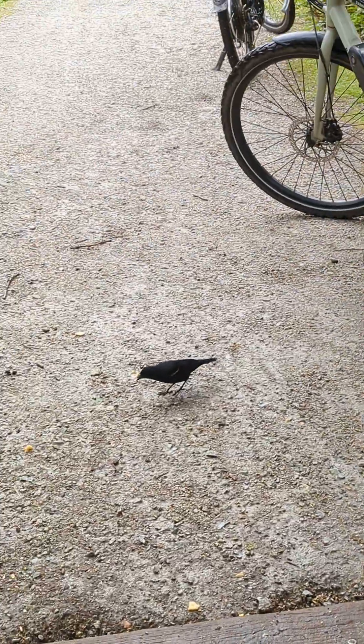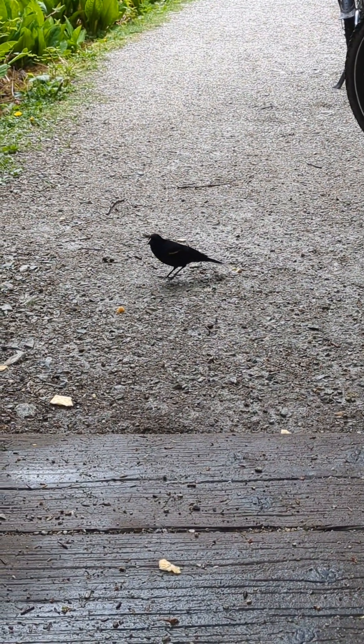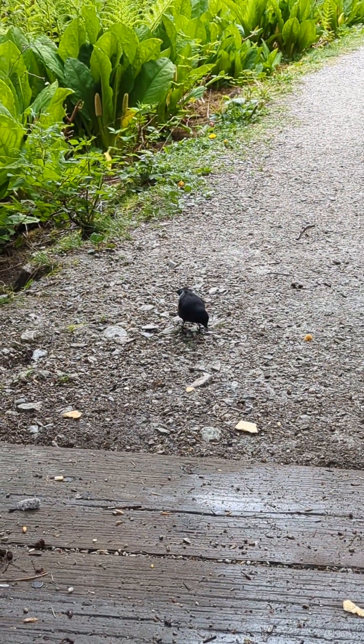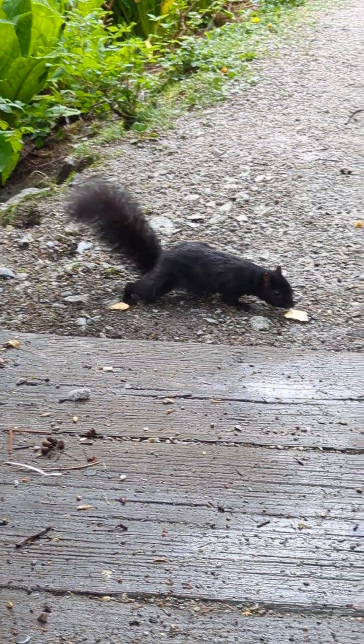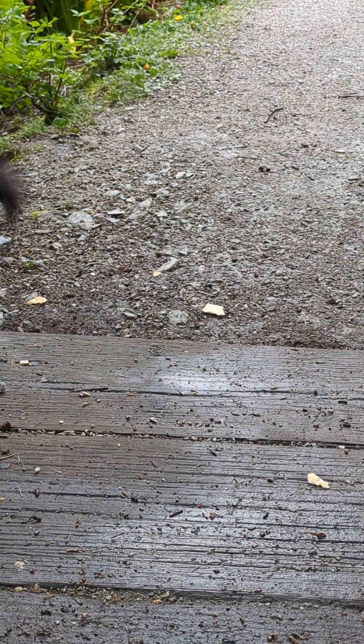That's why I need a proper camera to zoom in from far away, because I'm scaring it. It's being wary of us. Hey, look at a squirrel!